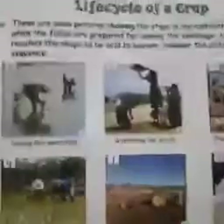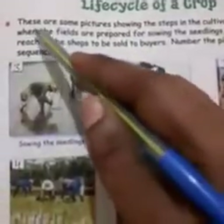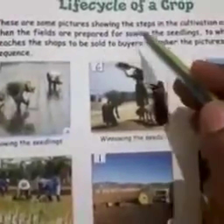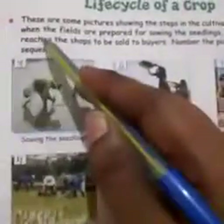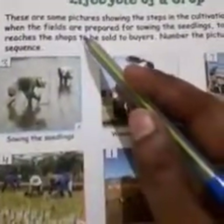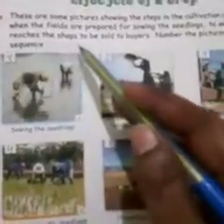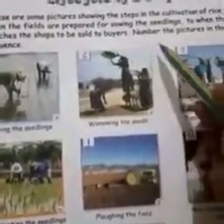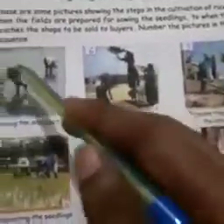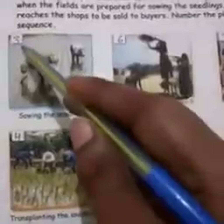Now come on to page number 13: Life of a Crop. These are some pictures showing the steps in the cultivation of rice, from when the fields are prepared for sowing the seedlings to when the crop reaches the shops to be sold to buyers. Number the pictures in the right sequence. Sowing the seedlings is number 3.